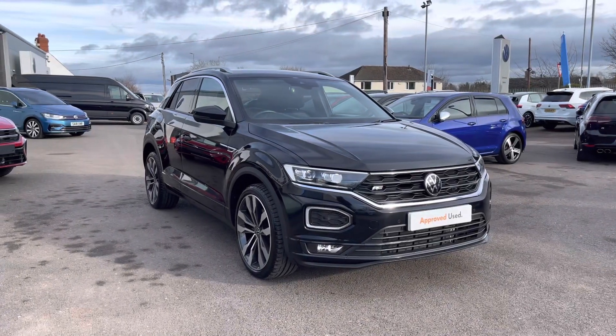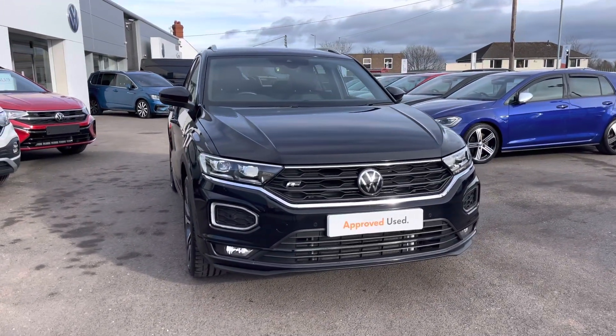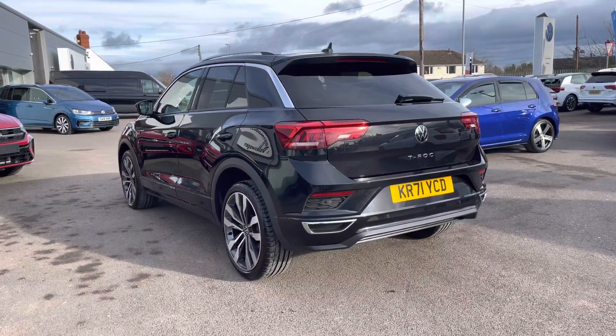Hi, I'm Shannon from Wrexham Volkswagen and I'm going to be showing you around our approved used vehicle. This is a T-Roc R-Line. This compact model is a 2-litre diesel manual 150 PS, finished in a deep black pearl paint. This vehicle has covered 4,854 miles.